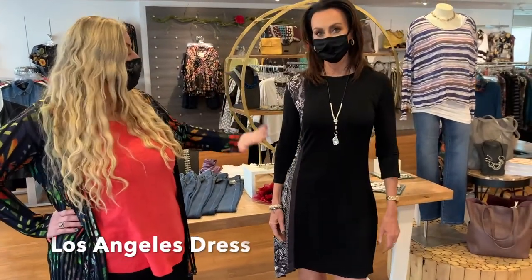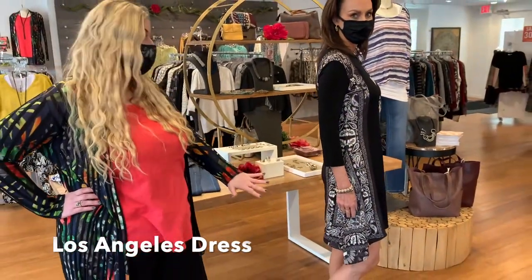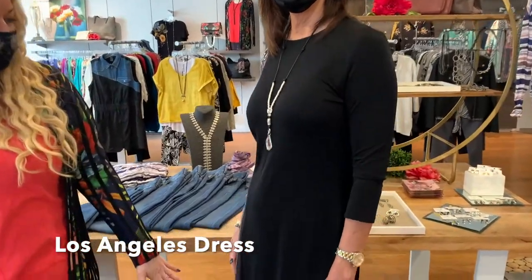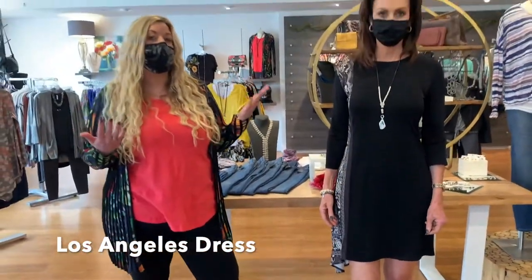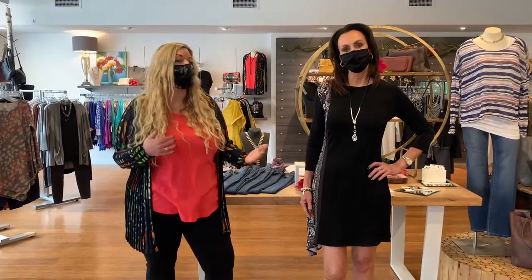This is our Los Angeles dress and it is a stretch knit dress with a fun paisley print side paneling, which is a very hot trend this season. It has a nice three-quarter sleeve length so it's going to give you full arm coverage, and then it has an asymmetrical hem bottom right above the knee. You can wear this with a black pair of sandals for a dressed-down look or wear cute wedges to make it a little bit dressier.